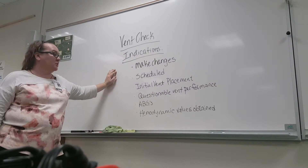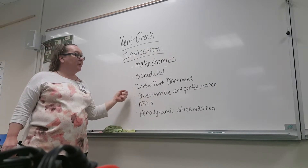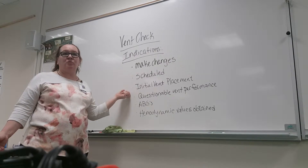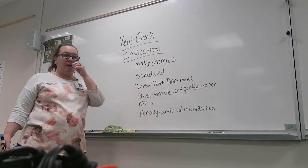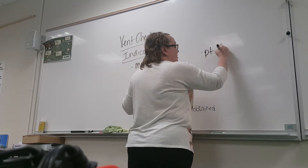That would go under changes because you're making changes. Questionable vent performance would kind of go along with it — if your patient's in distress in any way and you're thinking something's wrong, you're going to be checking your ventilator to make sure things are right. So I'll put that as a separate one, just so we make sure patient is stressed.